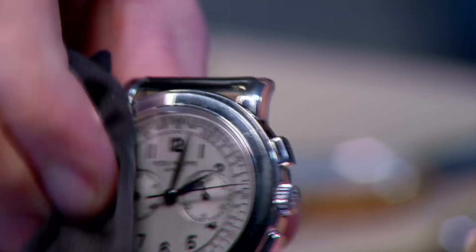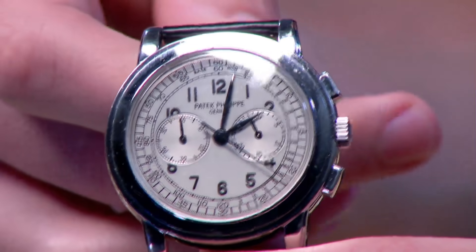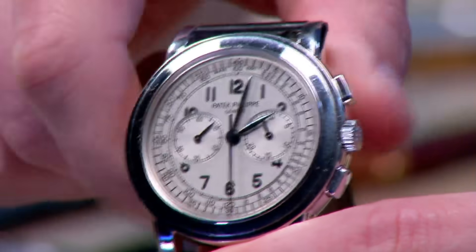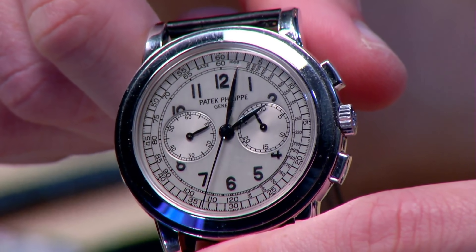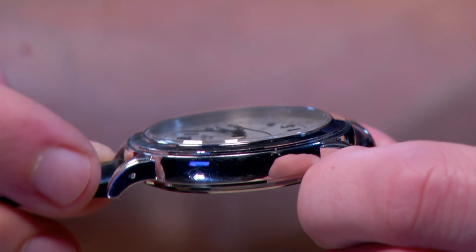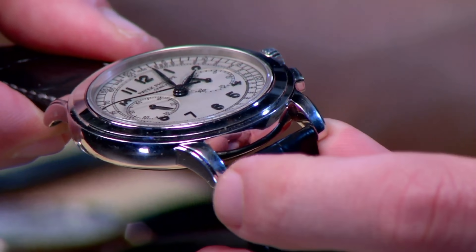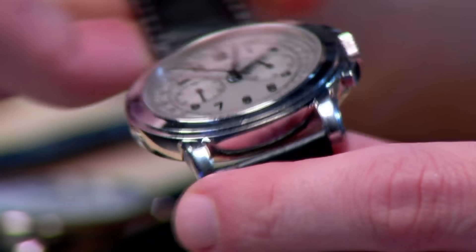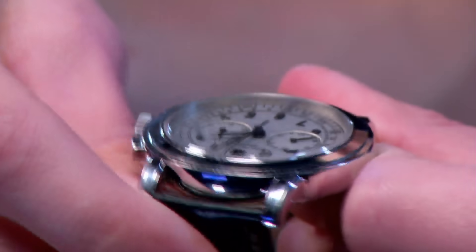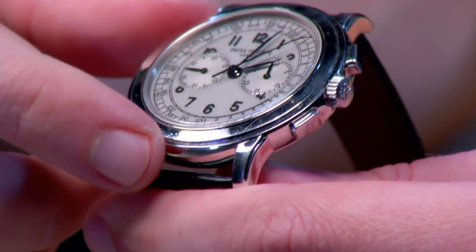We start with the grand dame of them all: Patek Philippe of Geneva. Along with Audemars Piguet and Vacheron Constantin, Patek Philippe is considered part of the Swiss holy trinity of high horology. The watch here is the 5070G — 42mm in white gold, a model series made from 2002 to 2006 with about 250 made in each metal each year. The dial has multiple scales, somewhat swollen registers, and a pagoda-style stacked flat bezel that gives it a lot of character. The lugs are wonderfully intact at all four corners — that's the first thing to evaluate when looking at an old 5070 online.